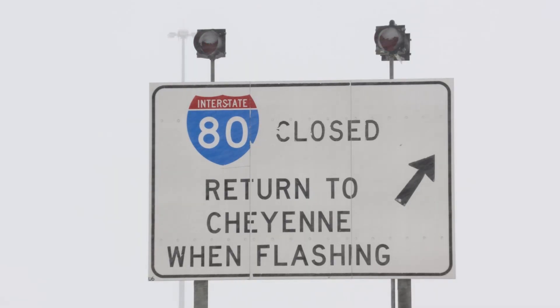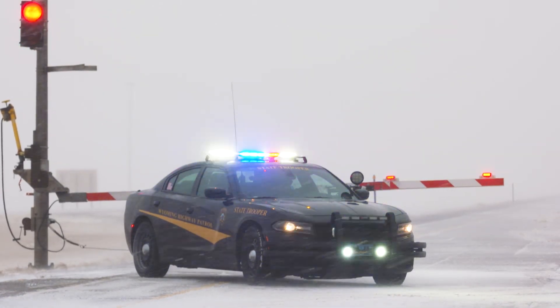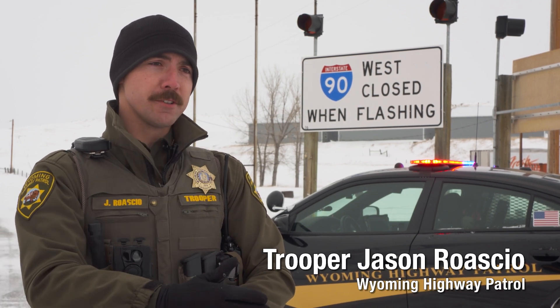All road closures in Wyoming are enforceable, regardless of whether access is physically blocked. In the state of Wyoming, we have two types of road closure signage: there are physical gates and barriers that drop down, but we also have the road closed sign with flashing red lights.